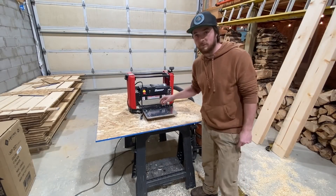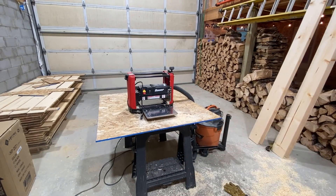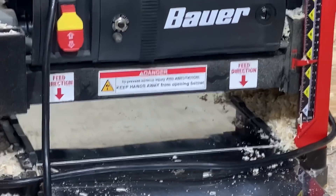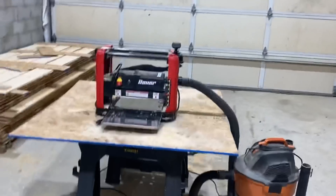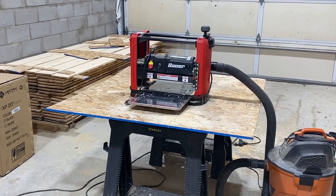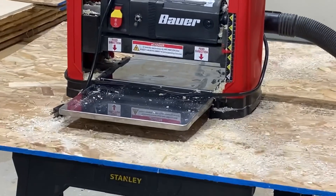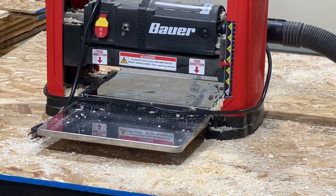We'll probably be returning it and getting a better one, so if you guys have any recommendations on a pretty decent planer, let us know in the comments down below. After just a little investigation — you can see like little squares in that center plate — it's kind of wavy and bumpy. That might have something to do with it, so we will be returning that for sure.